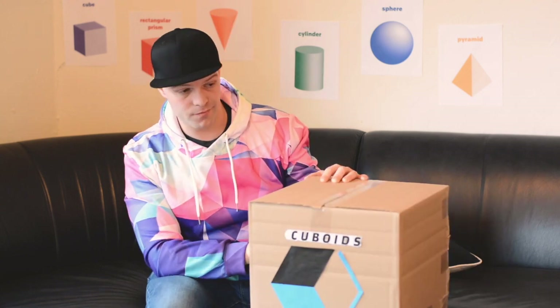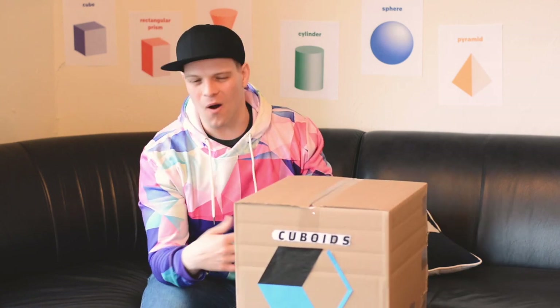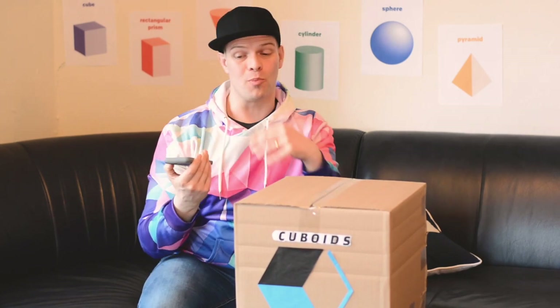'Great. It sounds like you did receive the correct figure. Cubes are a kind of rectangular prism.' Wait, what? A cube is a kind of rectangular prism. I knew that — I knew that, I was just testing you guys out. I wanted to see if you really did know your shapes. I was giving you a test and you passed it.